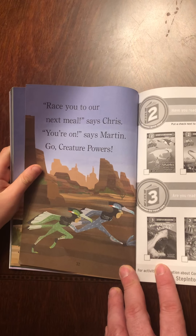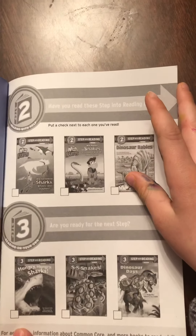Road runners. Road runners are the fastest running birds in North America. They chase and catch lizards and other small desert creatures. These quick birds also hunt venomous rattlesnakes. Too much tug-of-war for me, says Martin. Time to activate road runner powers. Race you to our next meal, says Chris. You're on, says Martin. Go creature powers.